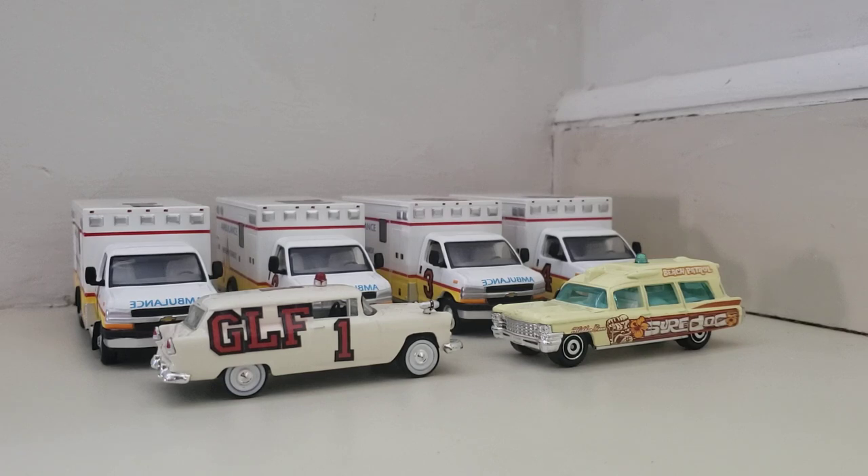It is EMS week this week, so why not do EMS stuff first? As you guys saw in yesterday's video, it was Engine 7 and Squad 81. So today we're going to review Greenlight EMS and some of the history behind Greenlight EMS.